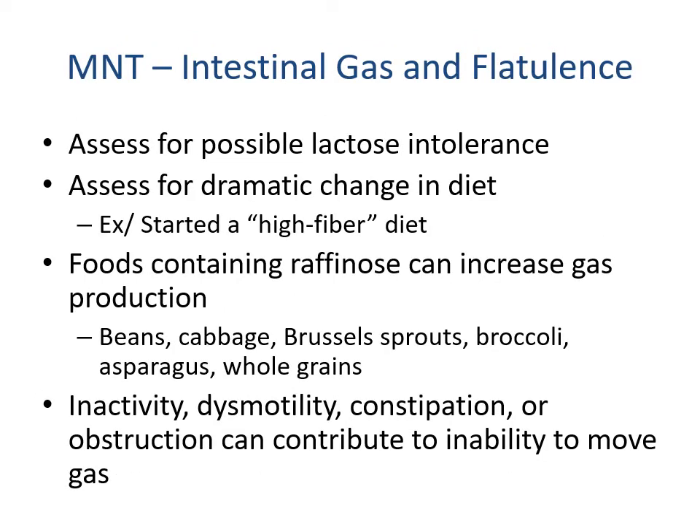Some conditions can lead to bacterial overgrowth causing diarrhea, bloating, and abdominal distension. Excessive hydrogen, CO2, and methane in rectal gas can lower the pH of feces, encouraging further colonic bacterial fermentation. If a patient reports excessive intestinal gas, assess for lactose intolerance, dramatic dietary changes, and consumption of foods containing raffinose — beans, cabbage, Brussels sprouts, broccoli, asparagus, and whole grains. Other contributing factors include inactivity, dysmotility, constipation, or obstruction, which can contribute to gas pain due to inability to move gas through the GI tract.